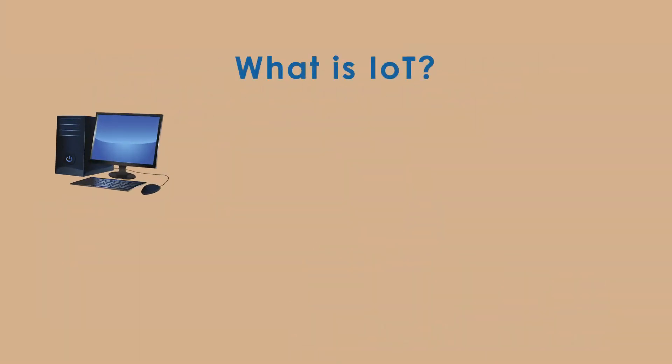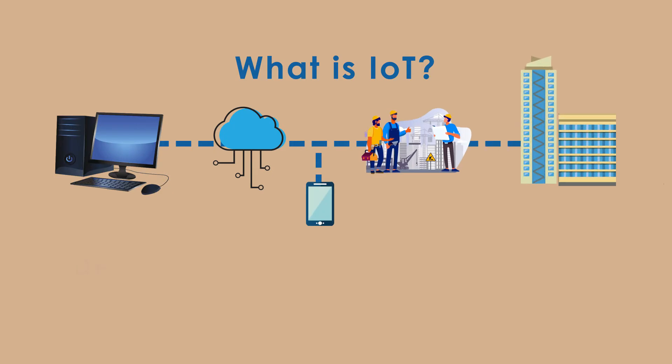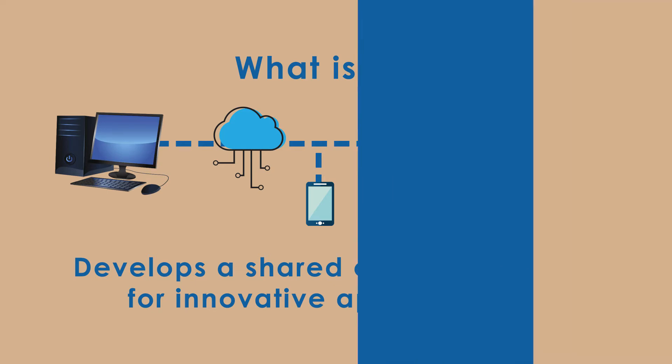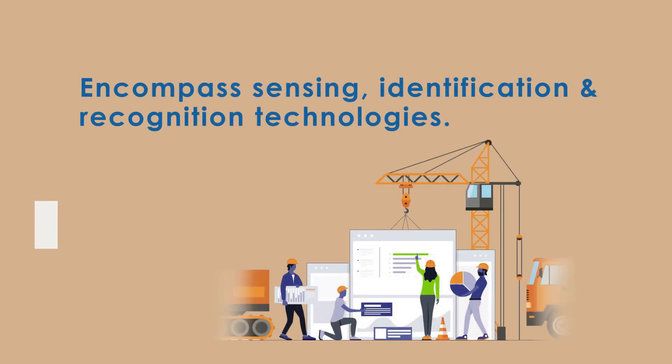IET, Internet of Things, works across platforms through an integrated framework, developing a shared operating image for innovative applications. IET encompasses sensing, identification and recognition technologies.